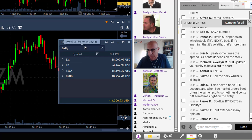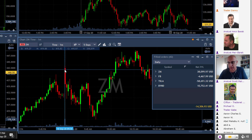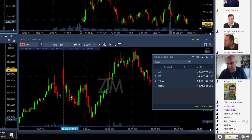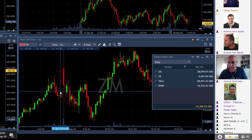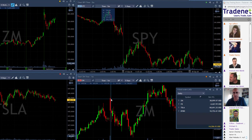I want to talk about two things today. The first is ZM. ZM was on my long list — if you watched my pre-market post, you would have seen that. That's mainly because it started with a green gap up, so I was expecting it to move higher, although it came down initially. I saw that pre-market, and then I looked at the daily chart.